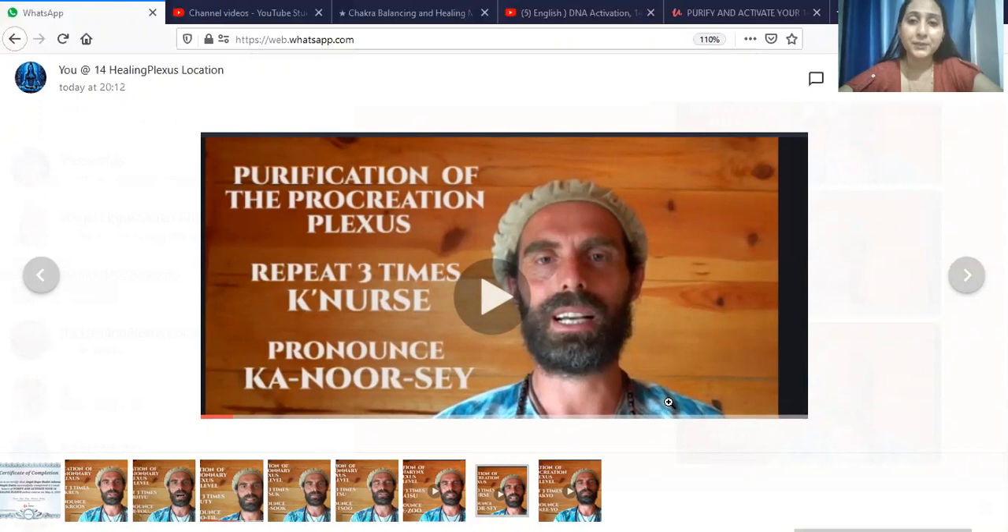You need to do a meditation for 5 minutes. You can listen to some other music during this. The meditation focus for this plexus is on the private parts and a little on the root chakra. Fix your attention there for 5 minutes. After that, come back to the video and press the pause button again, and we will talk about the activation code.